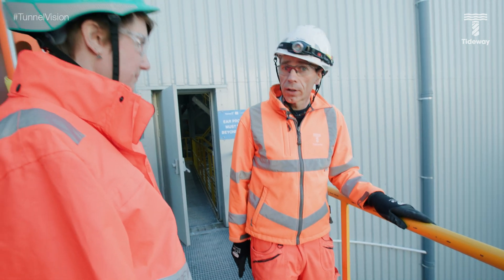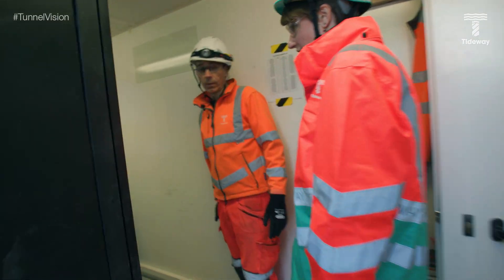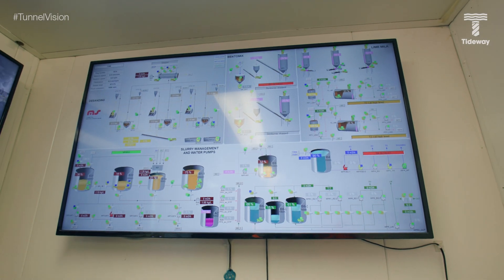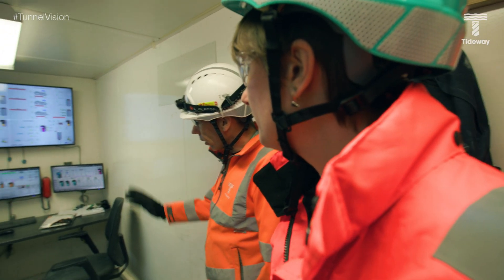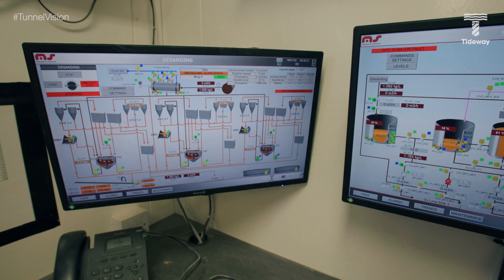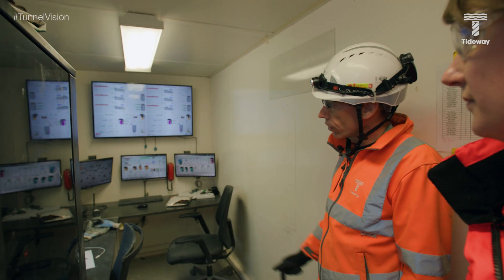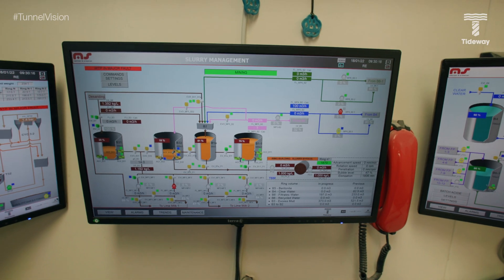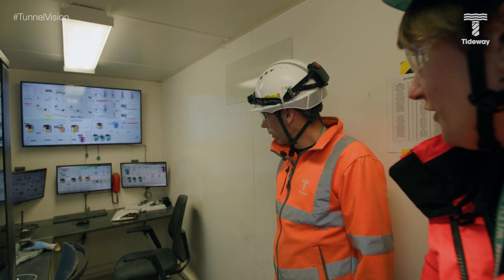In the control room, operators work from screens where they can control the different sections of the plant and get an overview of everything that's running. There are cameras allowing them to see every part. The red phone there is purely for communication between the TBM driver and the STP operator — not the bat phone!